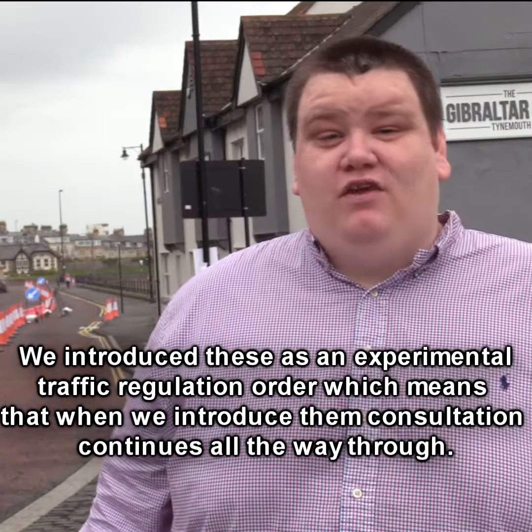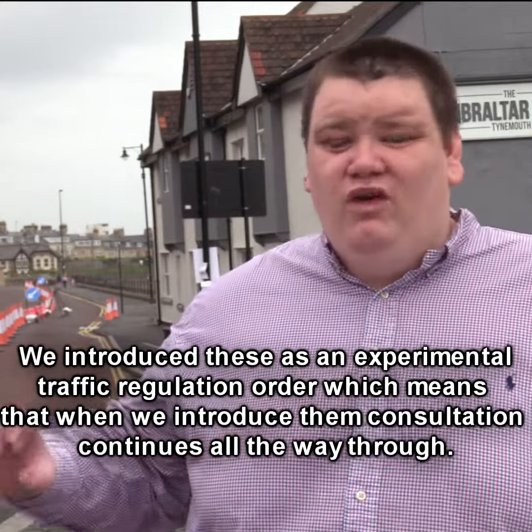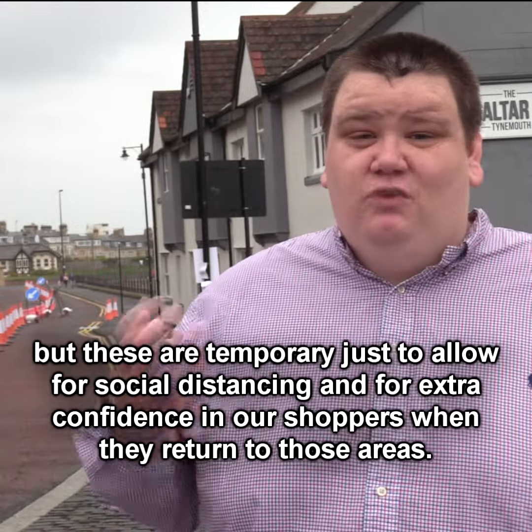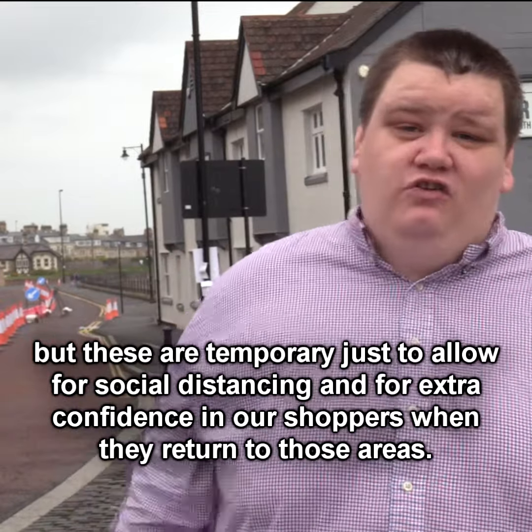We introduce these as an experimental traffic regulation order, which means that when we introduce them, consultation continues all the way through. We see this as an evolving project — if issues arise, we will absolutely solve those issues as we go through. These are temporary, just to allow for social distancing and extra confidence for our shoppers when they return to those areas.